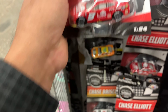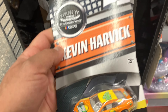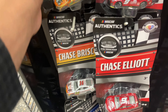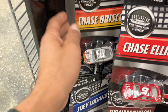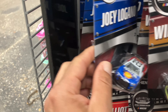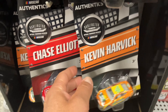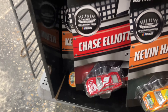I like Chase Elliott — you kidding me? I'm literally dropping everything. Kevin Harvick — I like Kevin Harvick. Another Chase Elliott, another Chase Elliott, another Chase Briscoe, Joey Logano — cool, very nice. So there's William, another Kevin Harvick, another Joey. That's pretty cool.